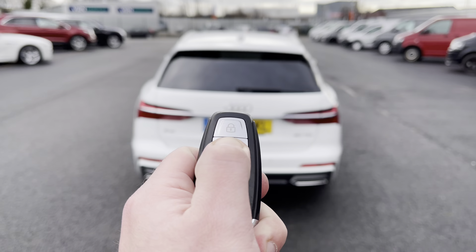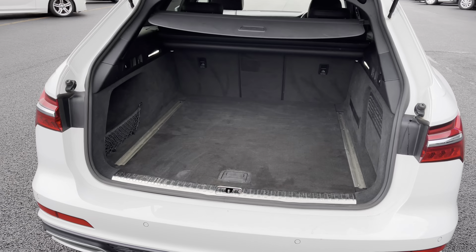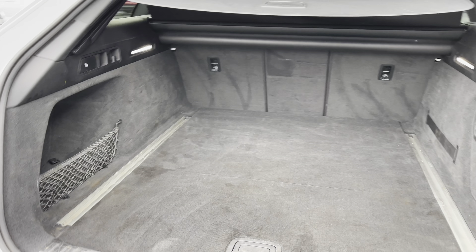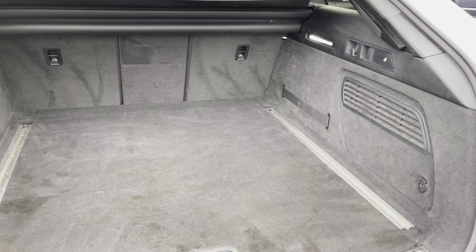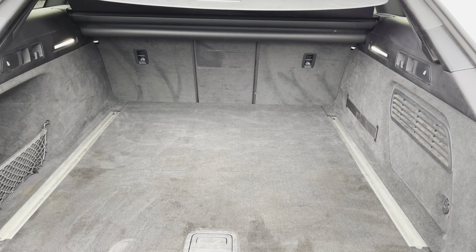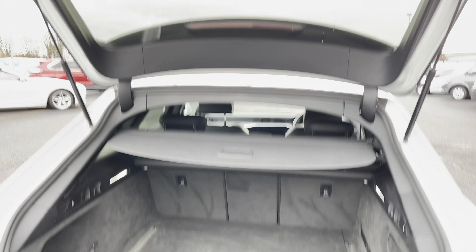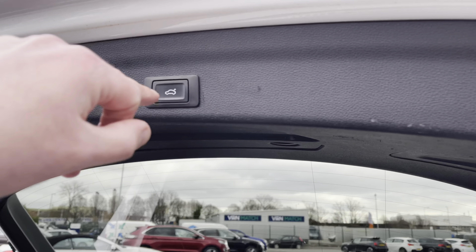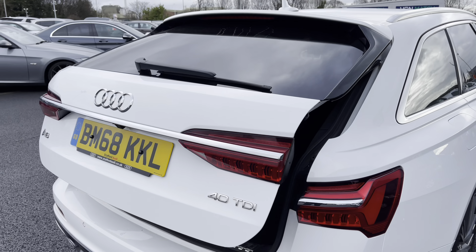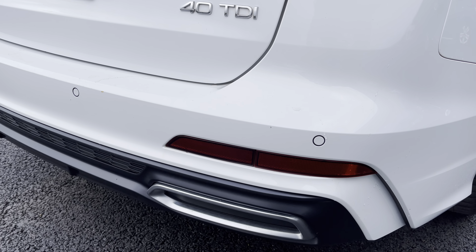Coming back around to the rear, you can see you do have an electronic tailgate which can be operated via the key — a great feature if you have your hands full. There are also little cubby holes at the sides for storage. The boot size is fantastic on this car, with plenty of space for large luggage or a couple of months worth of shopping. Those rear seats are also foldable. Just above your head is the tailgate close button — simply press this while getting inside. On the rear bumper you can also see colour coded parking sensors.